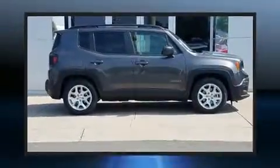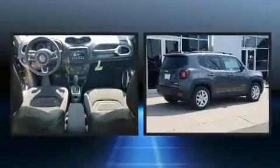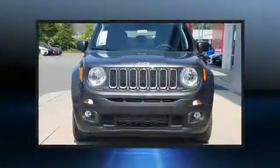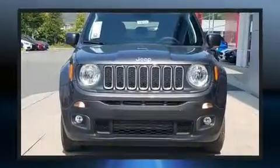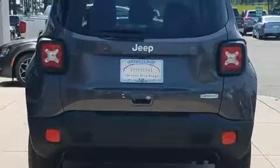Get excited about the 2018 Jeep Renegade. Smooth gear shifts are achieved thanks to the efficient four-cylinder engine, providing a spirited yet composed ride and drive. Turbocharger technology provides forced air induction, enhancing performance while preserving fuel economy.